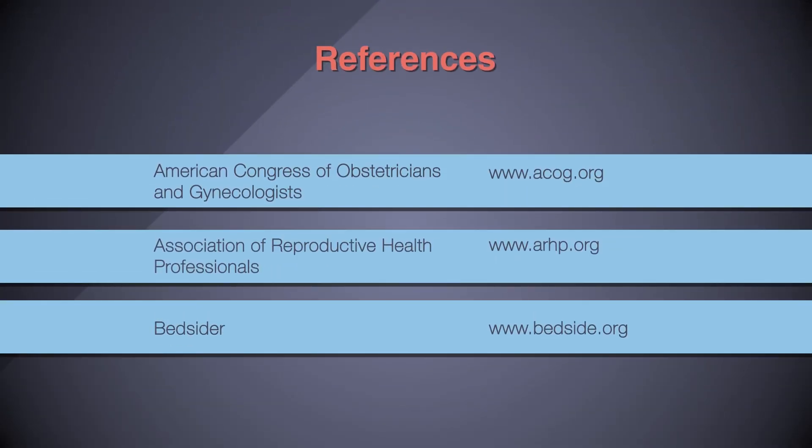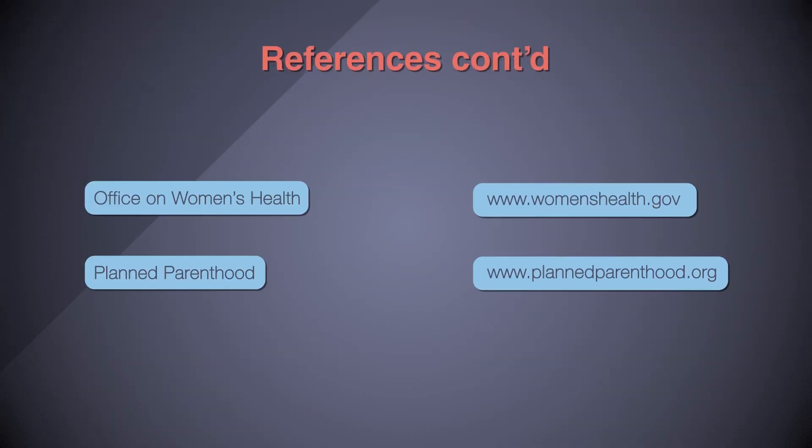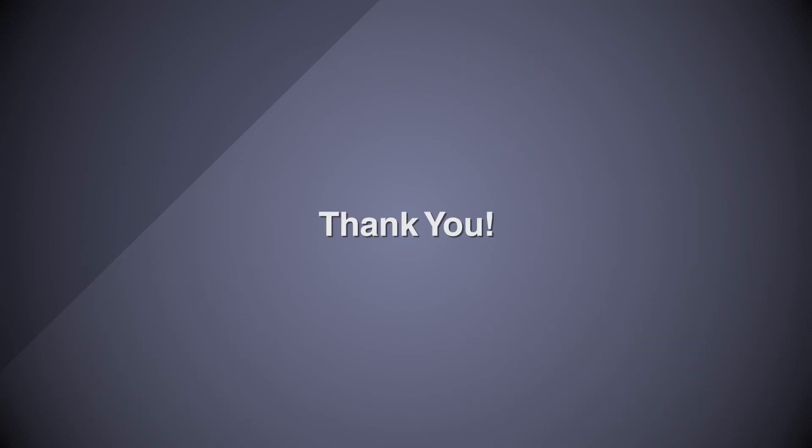Please feel free to investigate these sites and others for more information, and remember to bring any concerns or questions in to discuss with your doctor. Knowledge is power and freedom. Thank you for joining us today for part two of this four-part series on birth control — come back for part three.